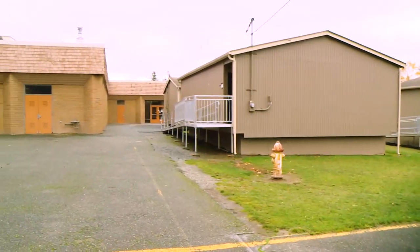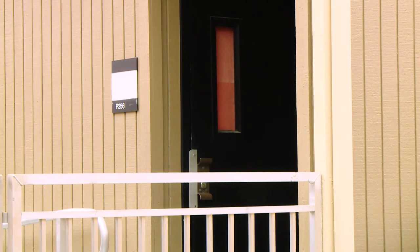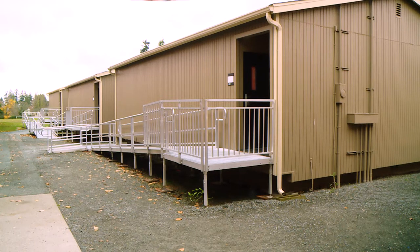We have seven portables here at Kamiakin. They are at least 20 years old. The heating and cooling systems aren't the most effective. We definitely need a new school. There are a lot of things that need to be changed, and the building is just extremely old.